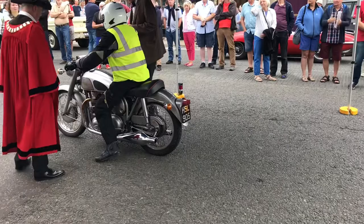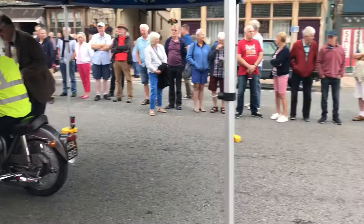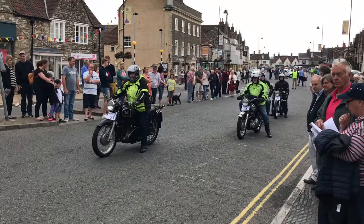Number 22 is a Norton Dominator, 600cc twin overhead valve from 1956. The Dominator was developed by Norton in '47 to '48 to compete against the Triumph Speed Twin, and this design set the pattern for Norton Twins for the next 30 years.